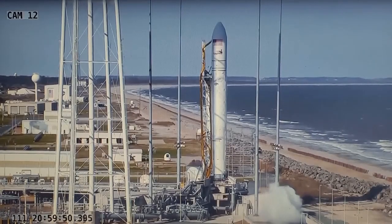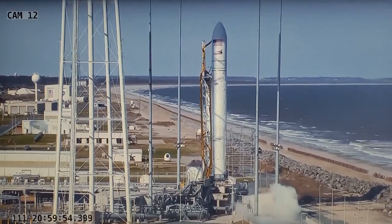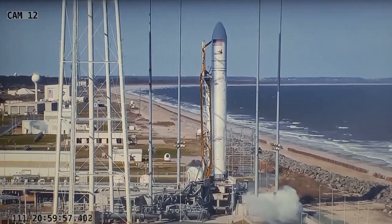Point of reference: the space station is 262 miles up, north of the Michigan Peninsula at the time of launch. 4, 3, go Antares.